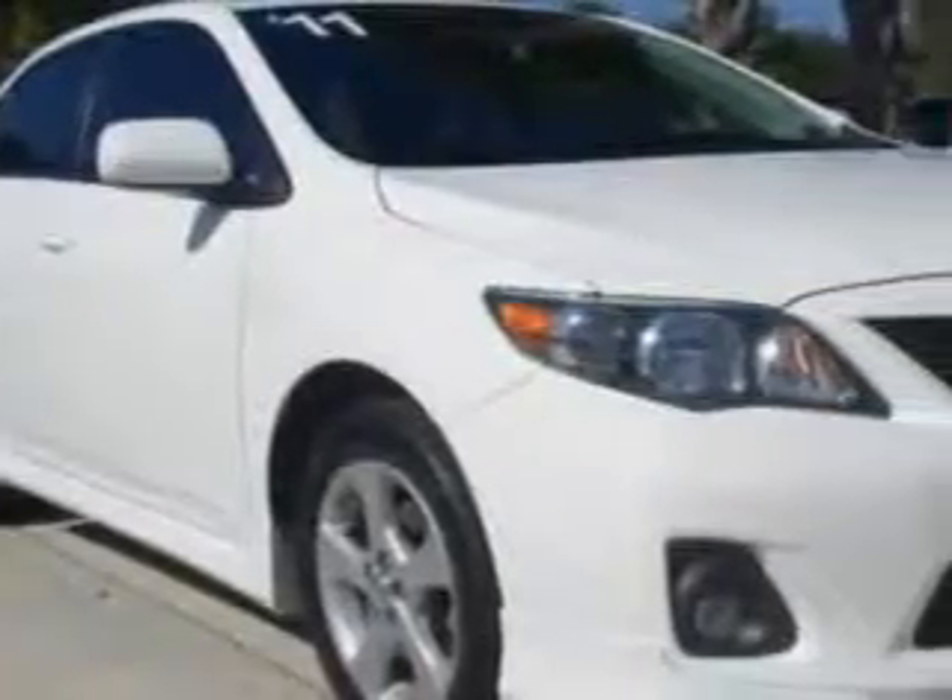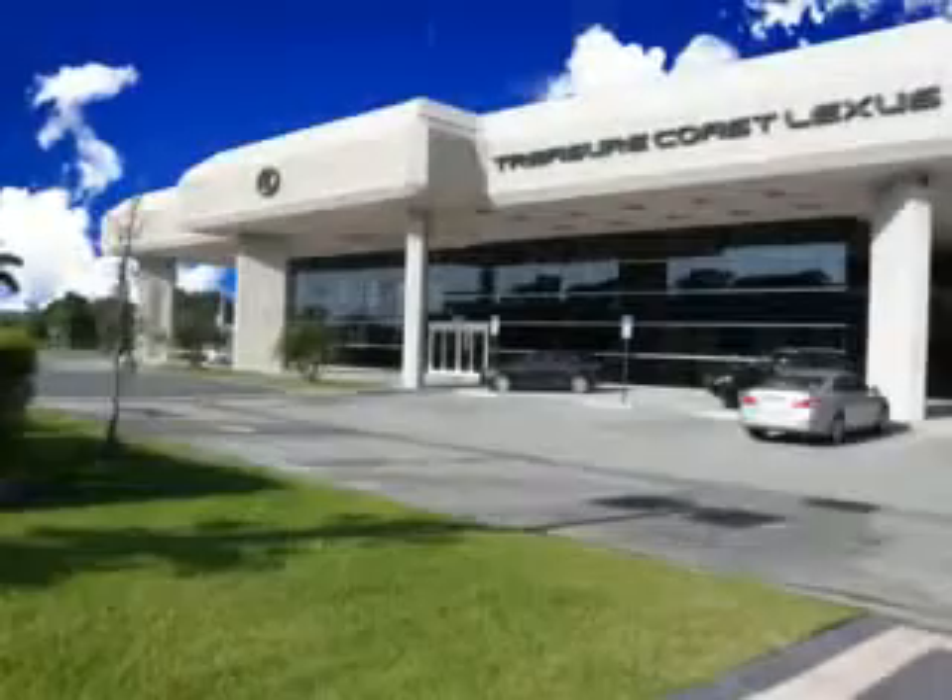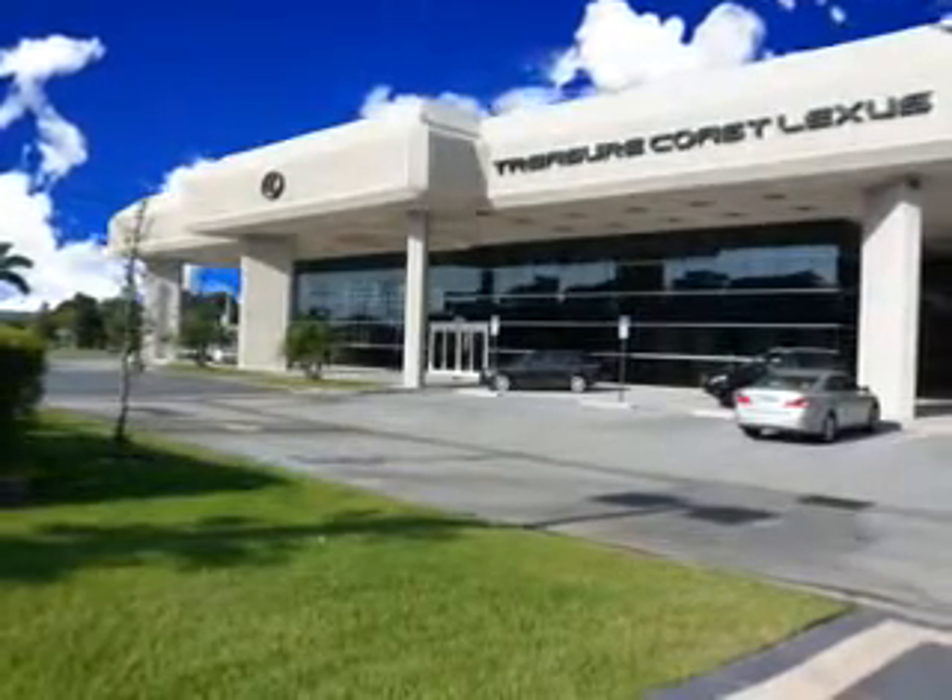Imagine driving this super white 2011 Toyota Corolla S, equipped with a 4-cylinder engine and an automatic transmission. Enjoy an exceptional 34 miles to the gallon on this great car, with features like tachometer,